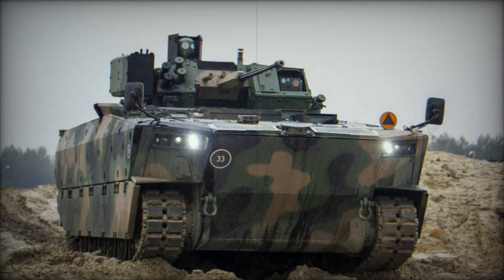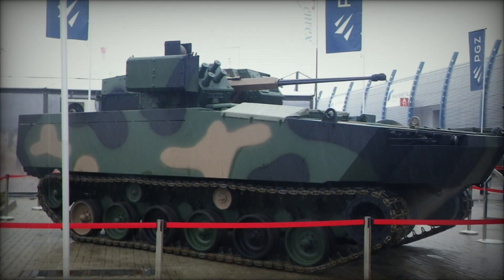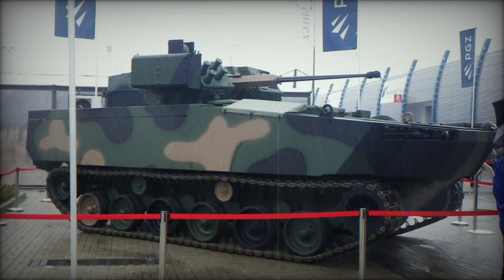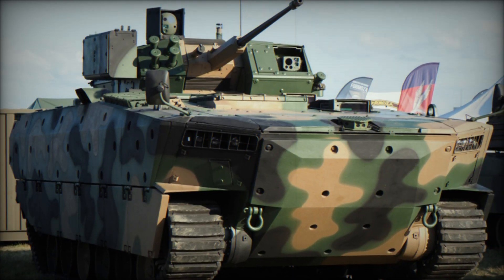Hi. Today we're going to talk about the most modern and powerful armored vehicle that will soon be providing security for the Polish army. Meet Borsuk. This isn't just another vehicle — it's a true infantry fighting machine with unique capabilities. But what makes it so special? And how can it change the course of a battle? Find out in this video.